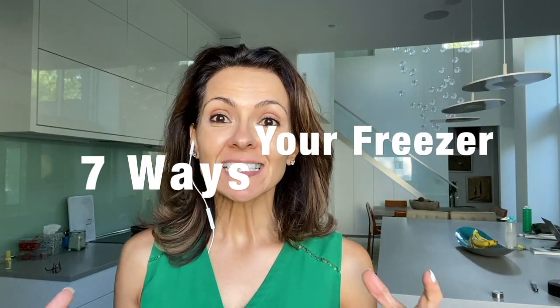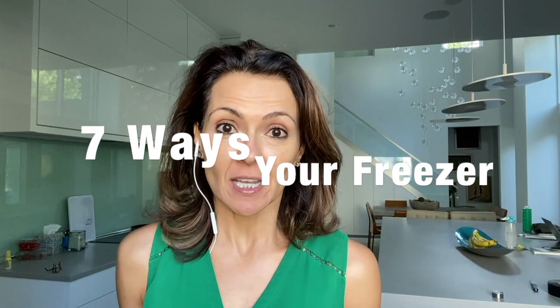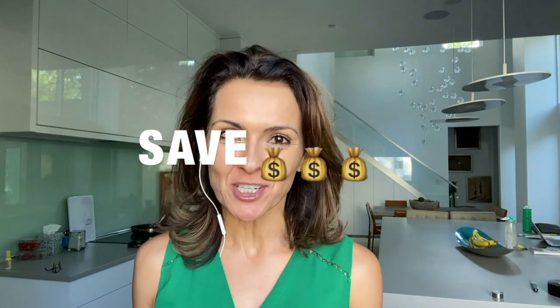Hey guys, welcome to my channel. Today I'm going to tell you seven ways that your freezer can save you money, time, and energy. My name is Dr. Anna Maria Temple.